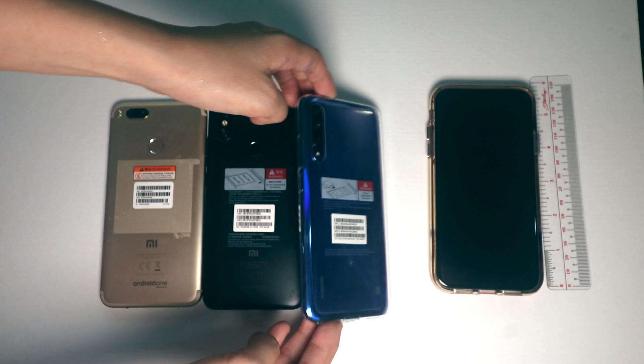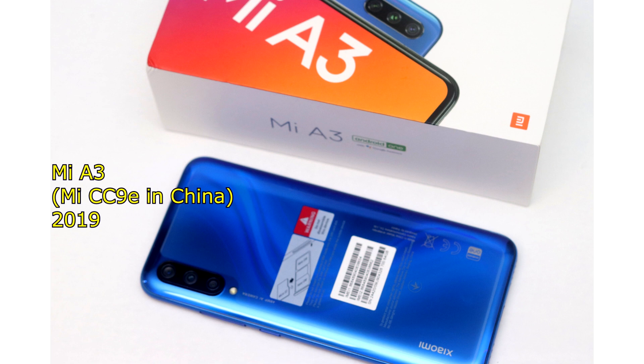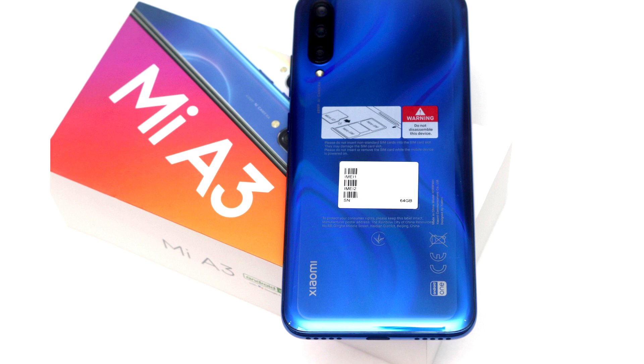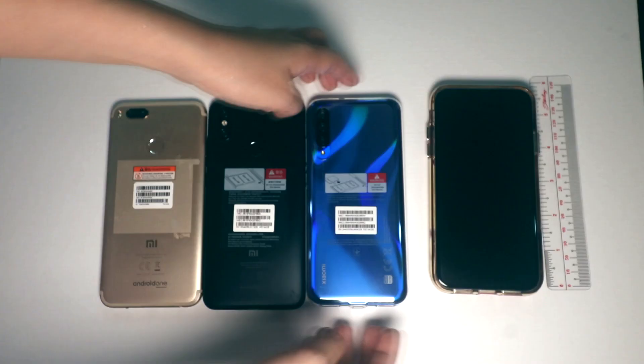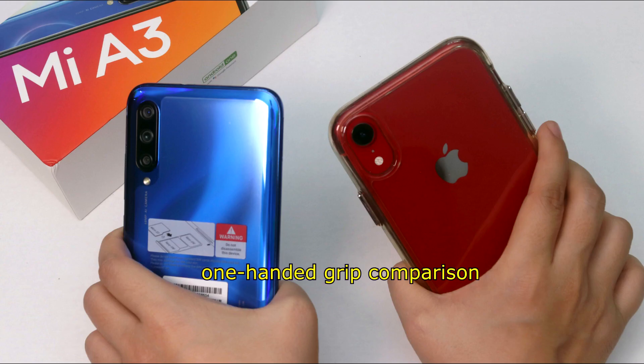Xiaomi's third generation Android One device — it's the CC9E in China. The E is the cheaper version of the CC9, but that one's not released outside of China. Xiaomi didn't follow the tradition of rebranding the X version of a more powerful phone this year. If it did, it would've made the Mi 9 SE the model for the A3, which I would've preferred, but oh well. Last phone on the right is the iPhone XR, and then a 6-inch ruler.